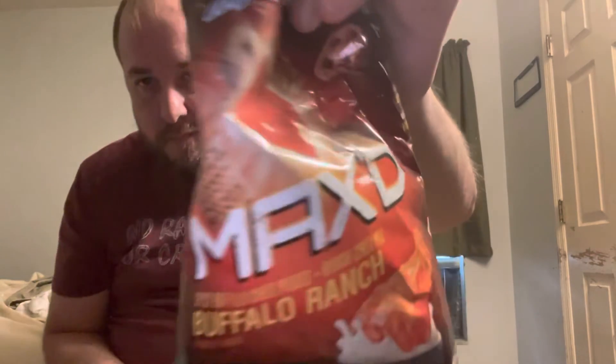Let me know if you've ever seen the Chex Mix Buffalo Ranch — let me know your thoughts. My heat rating: point one, point two maybe. The more you eat it, it kind of builds. I do enjoy it. Hope you enjoyed another installment of Snacking with Josh.